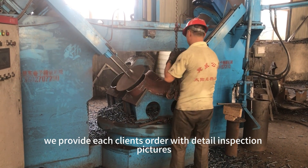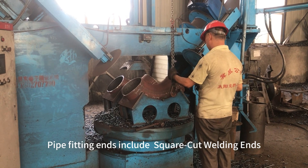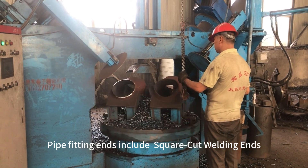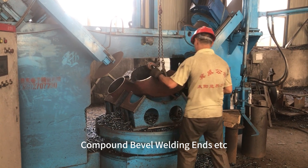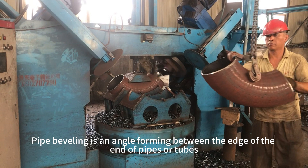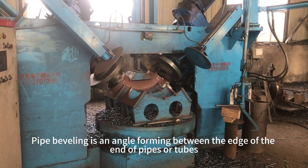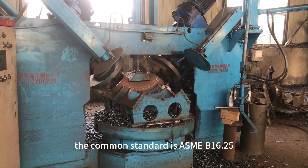We provide each client's order with detailed inspection pictures, videos, and professional documents. Pipe fitting ends include square cut welding ends, plain bevel welding ends, and compound bevel welding ends. Pipe beveling is an angle forming between the edge of the end of pipes or tubes. The common standard is ASME B16.25.